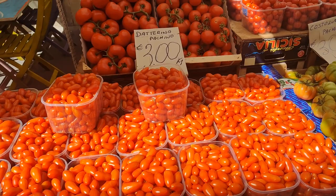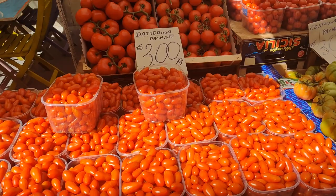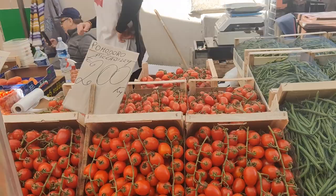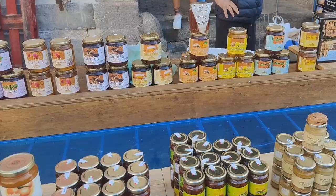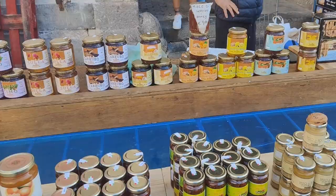How's this for a collection of tomatoes? These are from Pachino. The tomatoes from Pachino are known all over the island and all over the world, being some of the best.